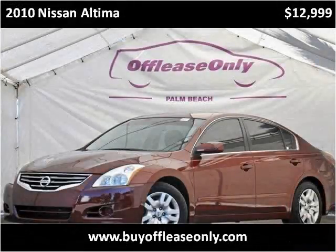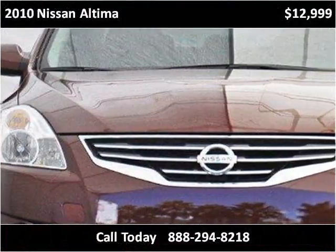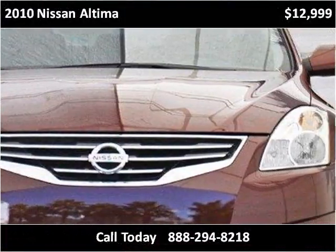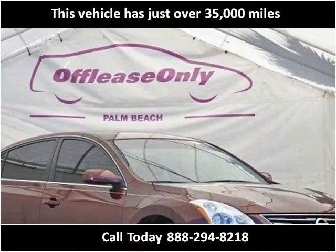This 2010 Nissan Altima is available from Off-Lease Only. This vehicle has just over 35,000 miles.